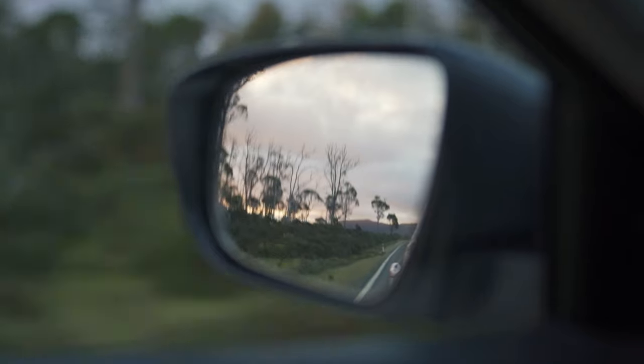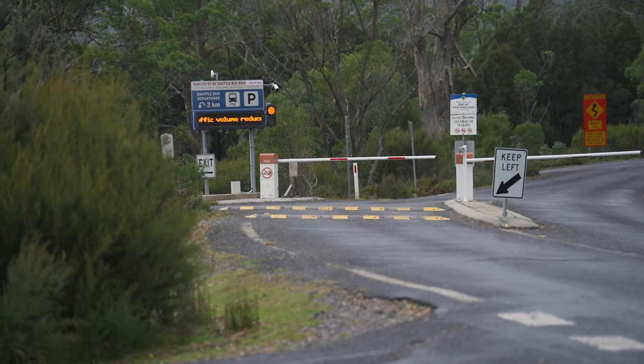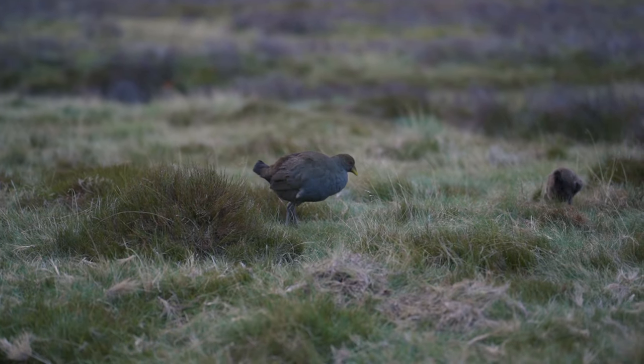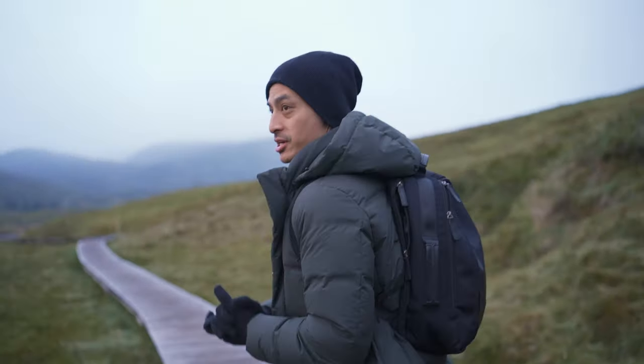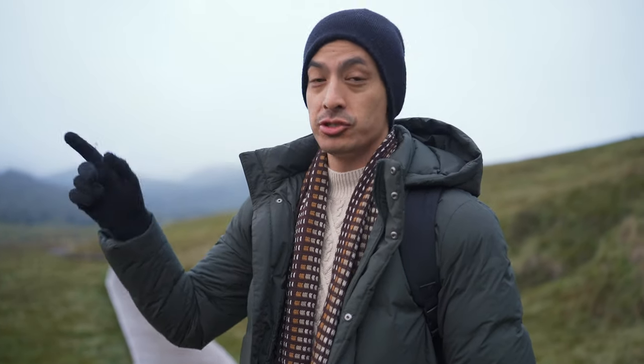On our last day we got up bright and early and watched the sunrise with a pinkish tone — it was so nice with the light hitting the trees. This time we decided to drive into the national park. You're actually allowed to before 8 a.m., before the buses start running. Initially we were going to do the Dove Lake circuit but we wanted to take it easy. Our mission today was to find some wombats, so we were doing an easy one-hour trek, then heading to Dove Lake.